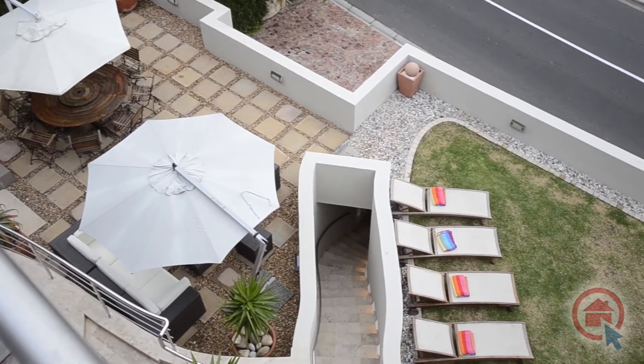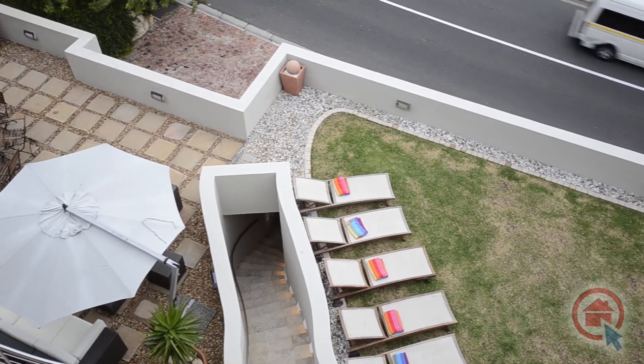The landscaped garden features patio areas and a rim flow pool.